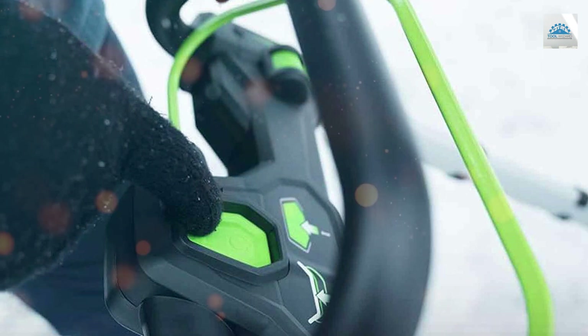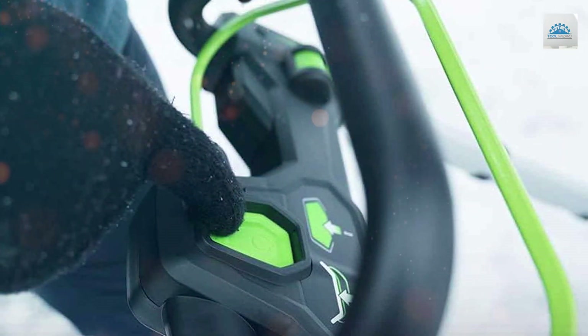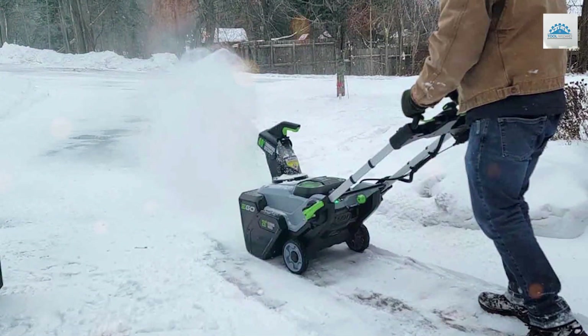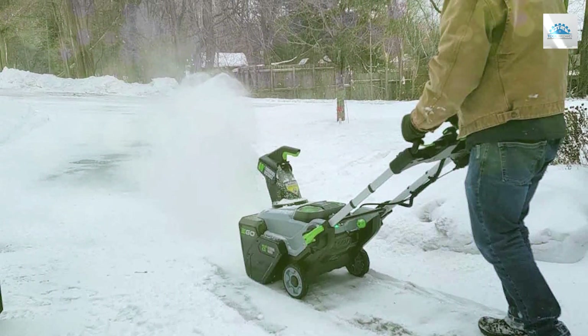Say goodbye to tangled cords and limited mobility. The rechargeable battery delivers impressive runtime, allowing you to clear your driveway and sidewalks without interruption. It's compatible with all EGO Power Plus batteries, adding versatility to your tool collection.